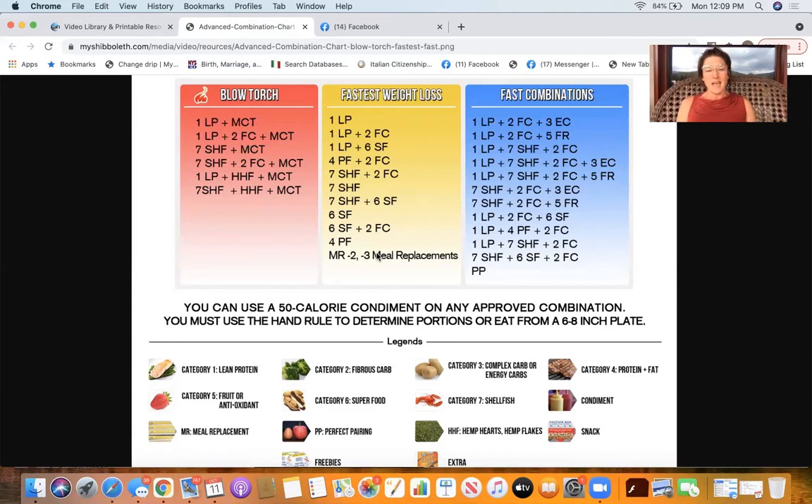There are 28 approved combinations including meal replacements. The red column is the blowtorch — the absolute fastest weight loss. The yellow column is fastest weight loss. The blue column is the fast combinations. In the blue column you can have potatoes, long grain brown rice, fruit, corn — all the energy carbs and antioxidant carbs you like, combined correctly. It's not the fastest weight loss but you will lose weight efficiently and effectively following the blue fast combination chart.